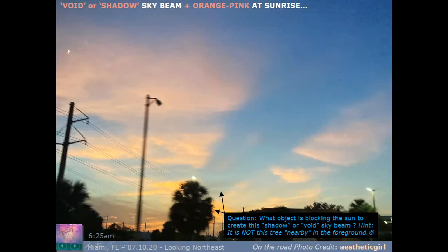This slide was kindly sent in by Aesthetic Girl, who was out on the road in Florida. It's called 'void or shadow sky beam and orange pink at sunrise.' We have this obvious negative void or shadow beam — what object is blocking the sun to create this? It is not the tree in the foreground. Something is obstructing the light to cause that. And at the horizon line there's a thick blanket of dark cloud, which is consistent all over the world, hiding our view of the actual sunrise — and it's also happening at sunset.